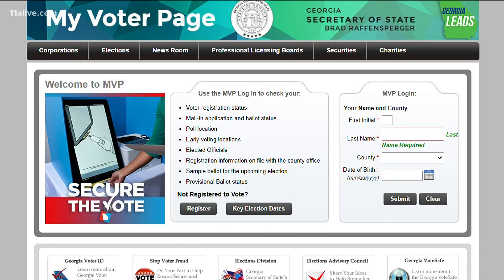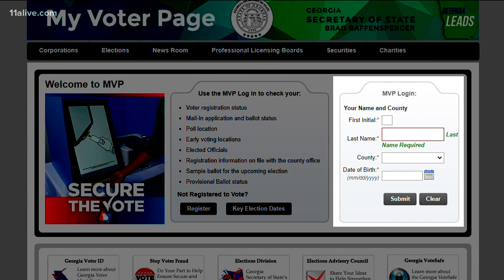If you plan to vote tomorrow, check your polling location right now. You can do this on the Secretary of State's website in the My Voter page section. The web address is mvp.sos.ga.gov.